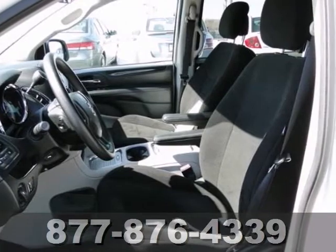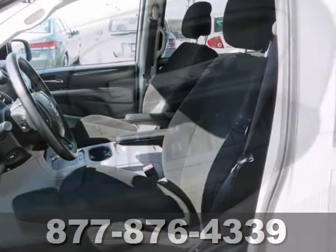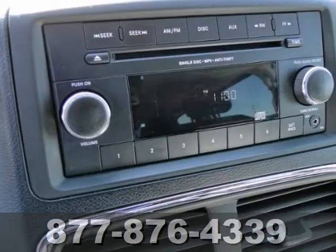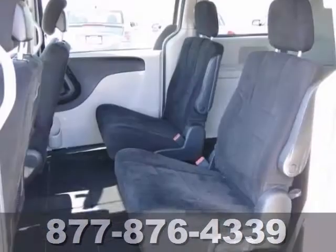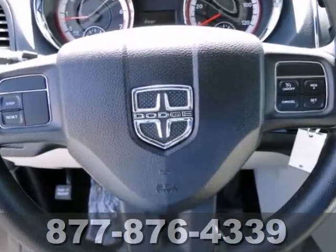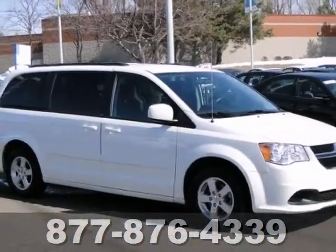This Grand Caravan is the popular SXT version. It has the power sliding doors and the stow-and-go seating. It has aluminum wheels, keyless entry, and dual-zone climate control. And with a CD player and multifunction steering wheel, it won't be around long. Come on out and take it for a test drive today.